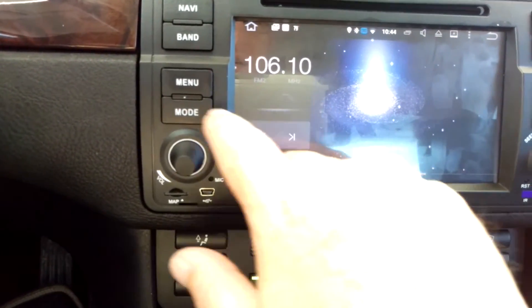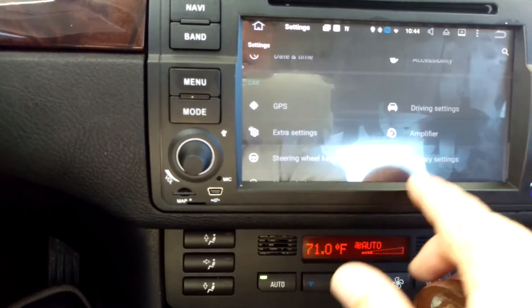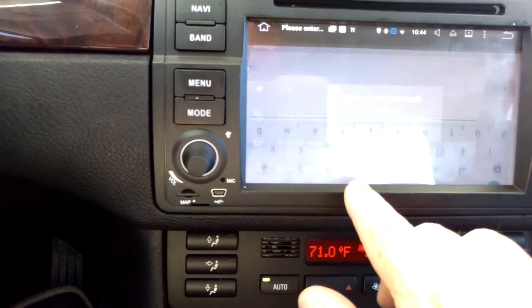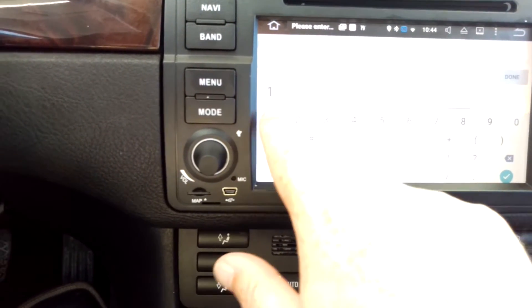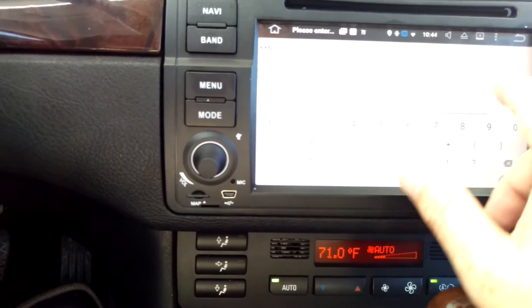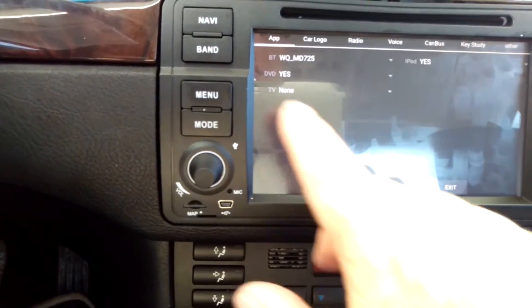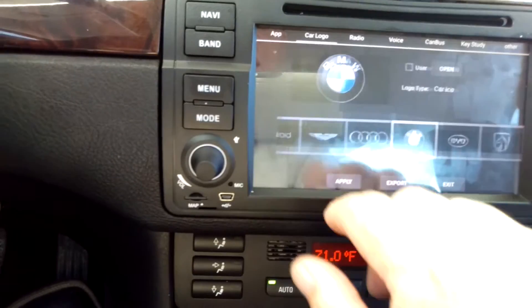So I'm gonna show you guys how to do this. From your default menu screen, hit Settings, go all the way down to Factory Settings at the very bottom, and then you're going to enter a password right here: 1-2-6. Hit the button and it's going to take you to this setup menu.